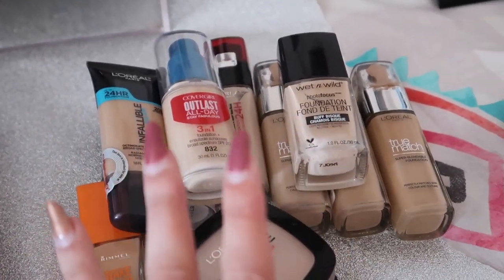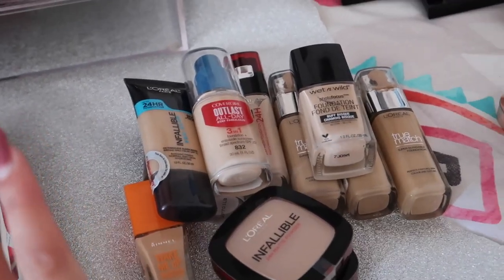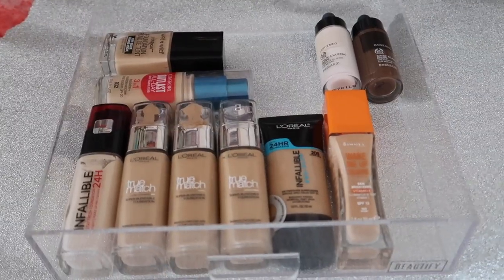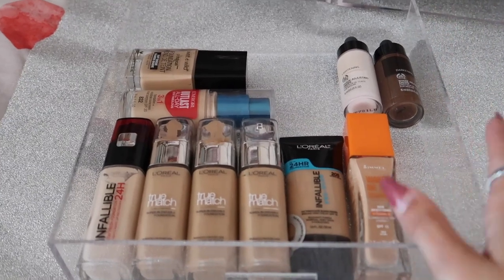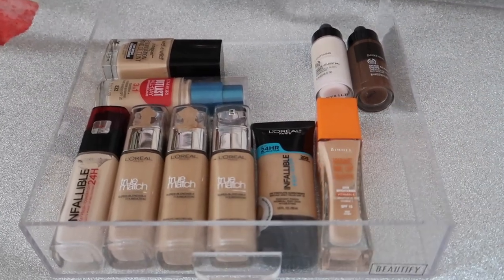I feel like I've done such a good job here because I just had so many foundations that I never wore. The fact that I've cut it down so much is so good. I'm going to put this back in the drawer and show you what it looks like after. This is what the drawer looks like now - I'm honestly just so happy with how this is going, it just looks so much better and neater.